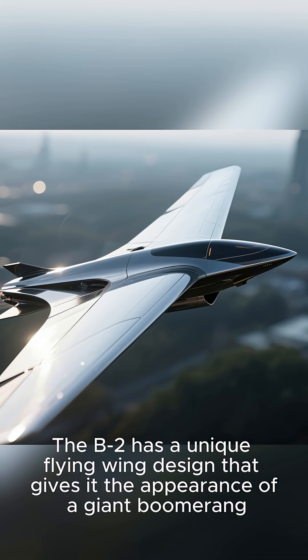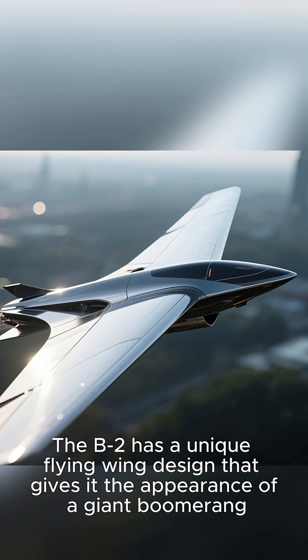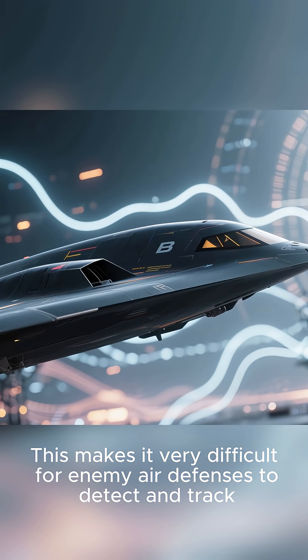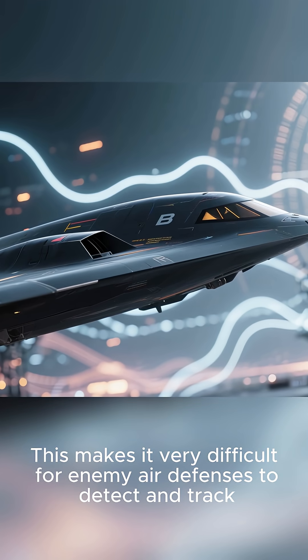The B-2 has a unique flying wing design that gives it the appearance of a giant boomerang. This makes it very difficult for enemy air defenses to detect and track.